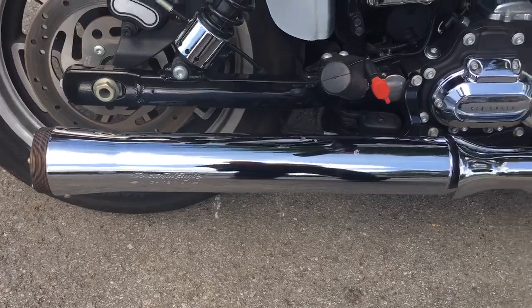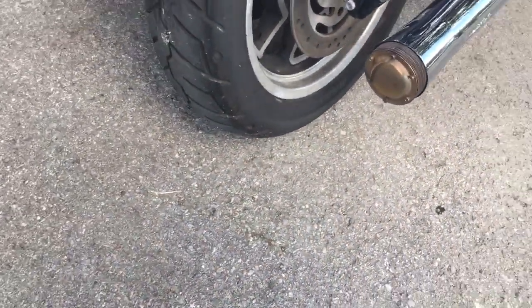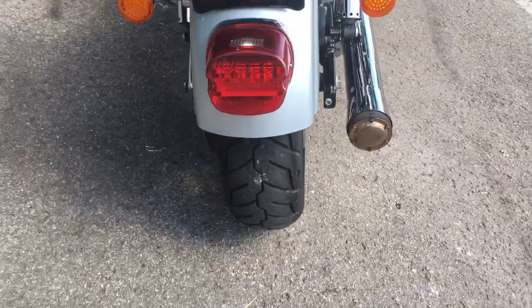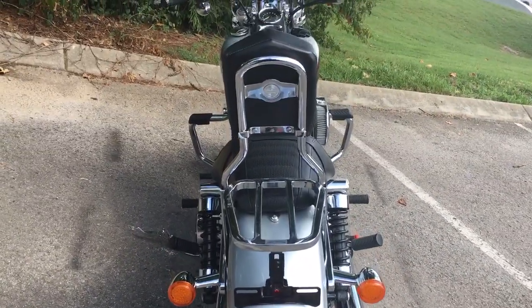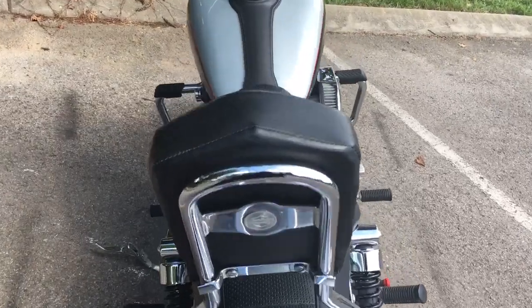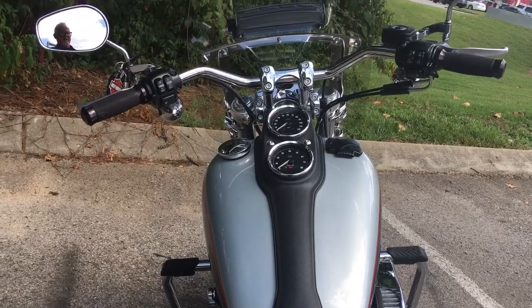This one here has a Screaming Eagle aftermarket high-performance exhaust system. That's money you keep in your pocket — it's already been paid for, it's already on the bike. Someone else spent that money.